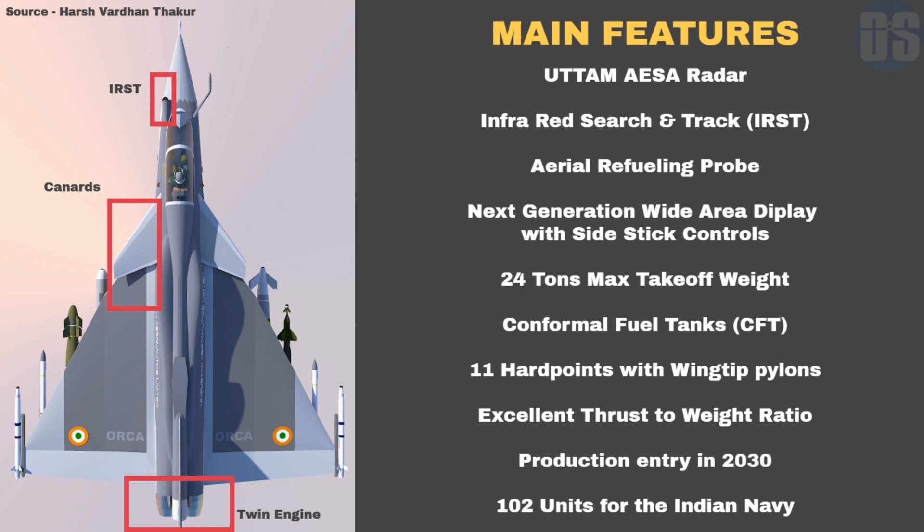Orca will be ready for its first flight in 2026, with production entry around 2030. The Indian Navy will procure around 102 Orca fighters to replace the MiG-29K jets currently operated from its aircraft carriers.